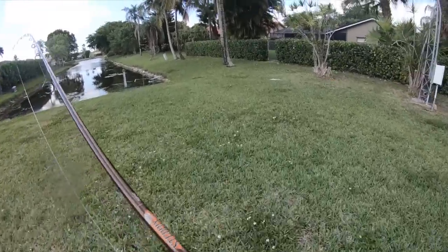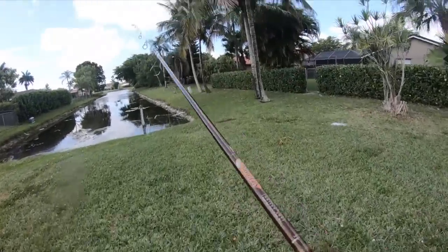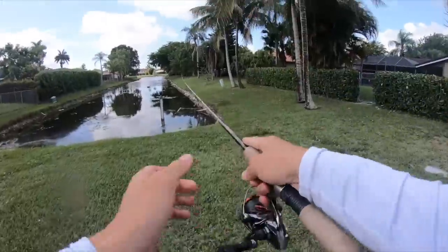Alright guys, so we're at a brand new spot. I've never fished this before — I just saw it on Google Maps and I thought it looked pretty good, so we're gonna go ahead and give this a try.